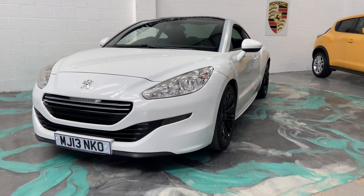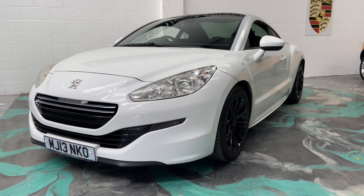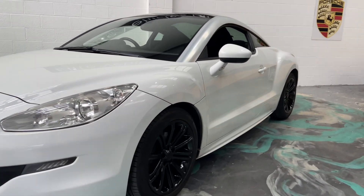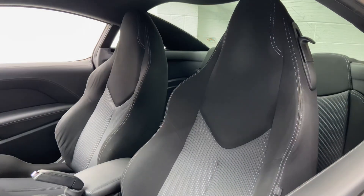Welcome to Elite Vehicles Direct Limited. My name is Carl. I'm just going to show you around a new arrival, which is this 2013 Peugeot RCZ. This is a two-litre HDi, so it's a diesel. Beautiful, beautiful car as you can see.